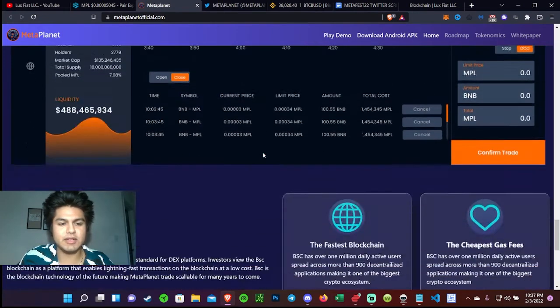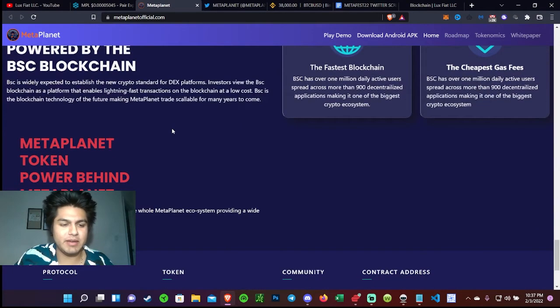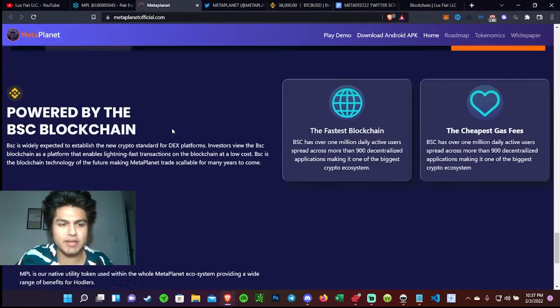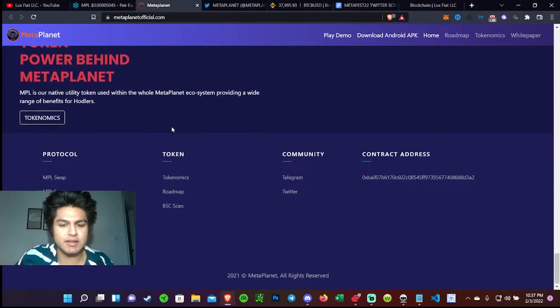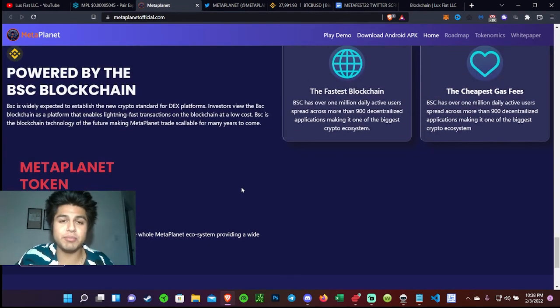What I like about this project is that they have a lot of utility. That said, at the end of the day we really don't know the intentions of these projects. I want to bring that to your attention — even though I like this project and see value in it, I'm not getting paid by the brand or company, so my opinion is honest and upfront. The team is not doxxed, which means they don't have their faces attached to it.